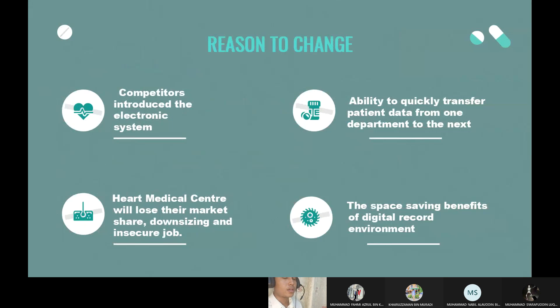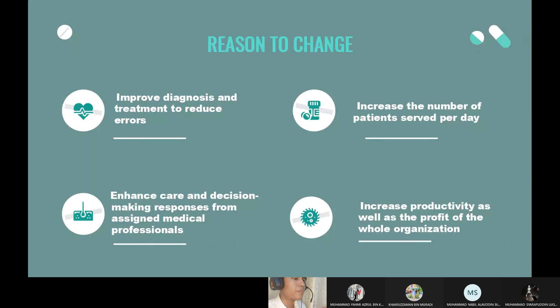The reasons for change in this case study are: first, competitors are introducing electronic systems; second, the ability to quickly transfer patient data from one department to the next; third, the health medical center will lose their market share, leading to downsizing and insecure jobs; fourth, the face-saving benefits of a digital record environment; fifth, improved diagnosis and treatment to reduce errors; sixth, increase the number of patients served per day; seventh, enhanced care and decision-making response from assigned medical professionals; and lastly, increased productivity as well as profit for the whole organization.